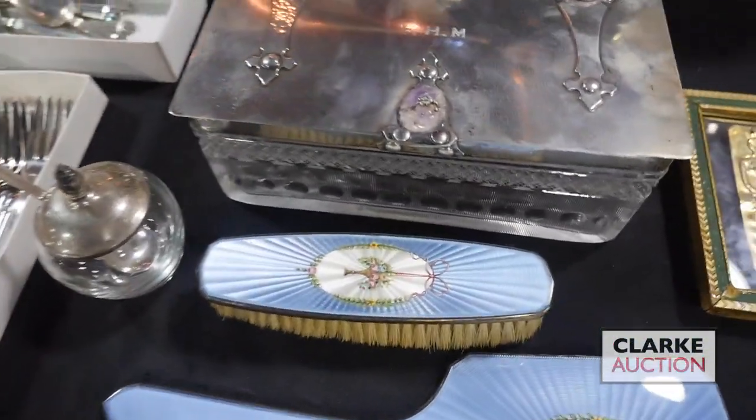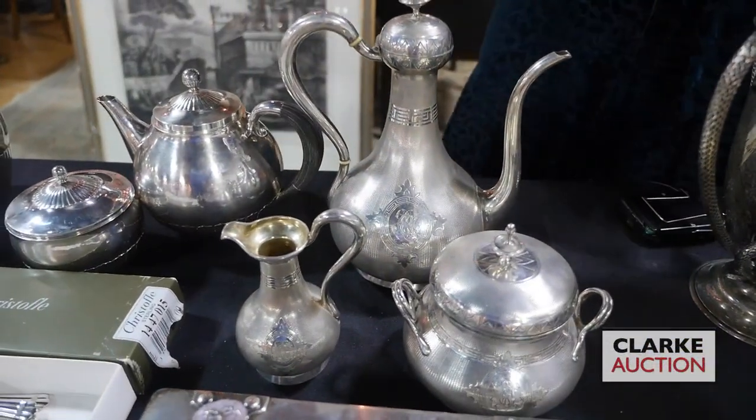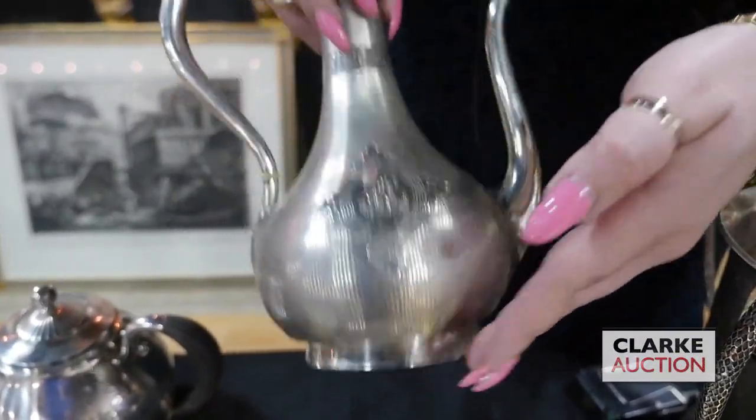We have this wonderful French 950 silver tea service — three pieces — by Emile Hugo. It's really quite nice, beautifully crafted with a kind of engine-turn design and monogrammed frames. Really beautiful.